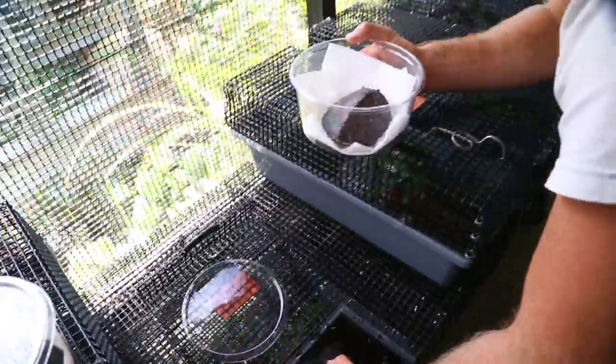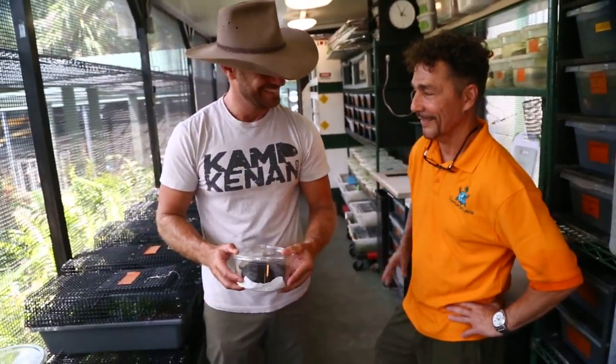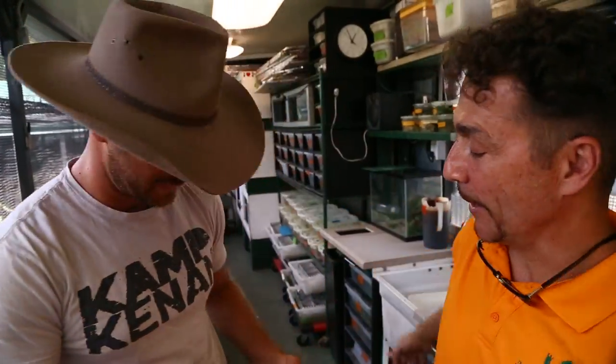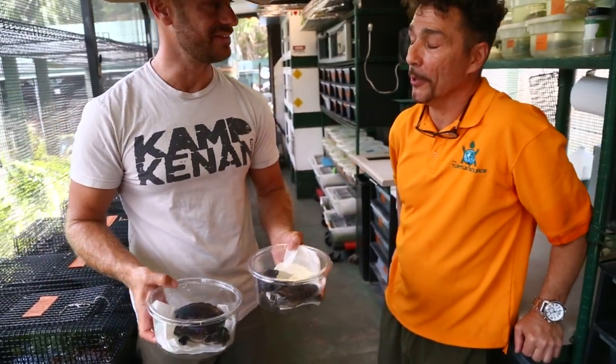Good grief, I can't believe it. My goodness. Can I give you a hug? You got it, bud. Oh my God, that's so rad, dude. Thanks so much. Put them in a nice pond — they're going to love it, man, you wait and see. These are the source turtles. I will forever come visit them. You're going to have to — they're going to be getting bigger.